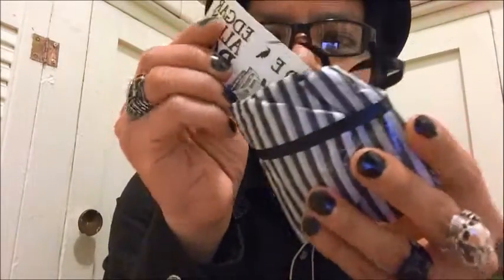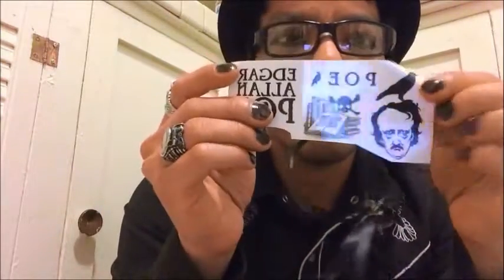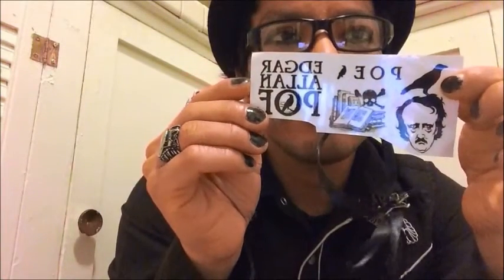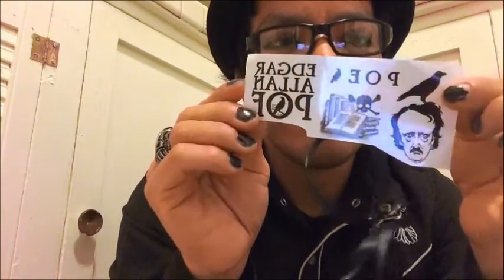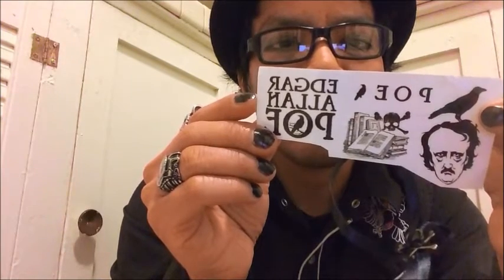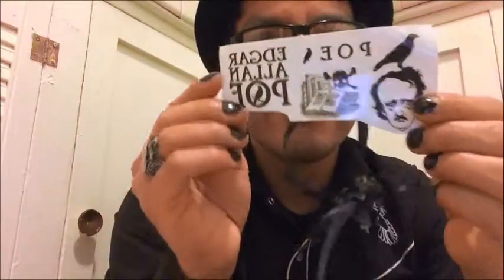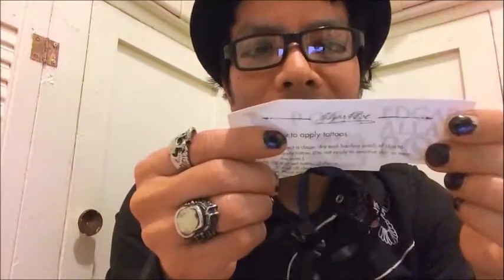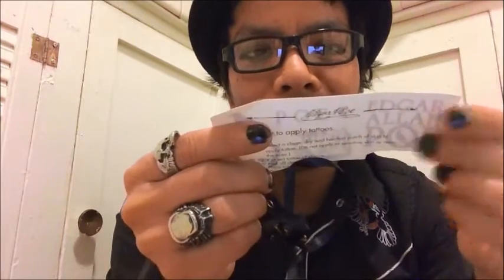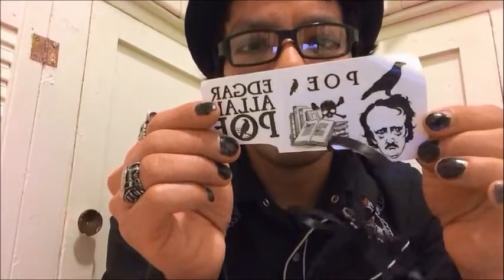It has this package and — wow, this is so awesome. It says Edgar Allan Poe and it's a sticker. It says 'select a clean, dry, and hairless patch of skin to apply it' — oh, it's a tattoo! That is so cool, I can't wait to use this.